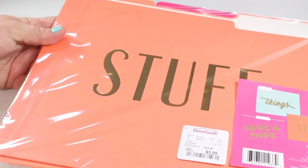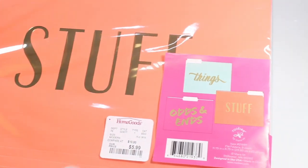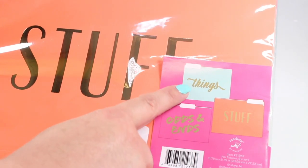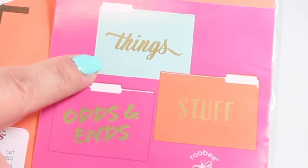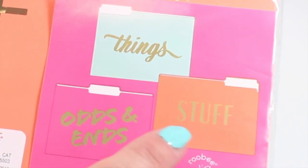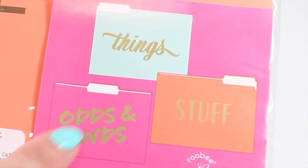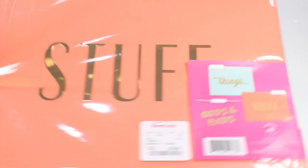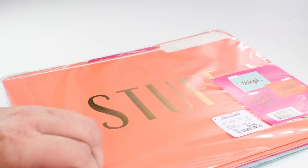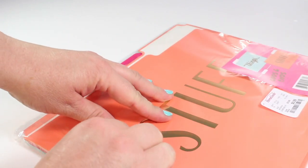The first thing that I picked up are these super gorgeous file folders. You can see right over here on the label that it has a teal green label with this beautiful foil gold writing that says 'things,' a coral one that says 'stuff,' and a hot pink one that says 'odds and ends.' This is a nine-count package size.